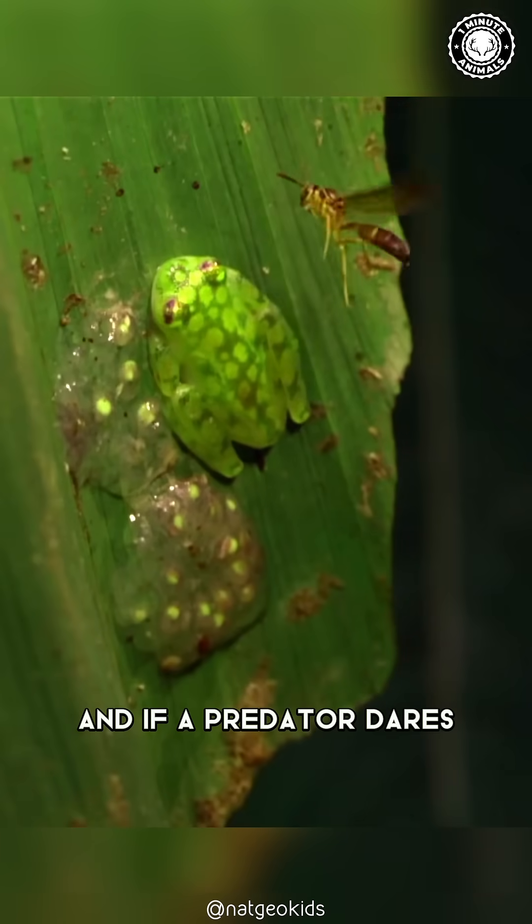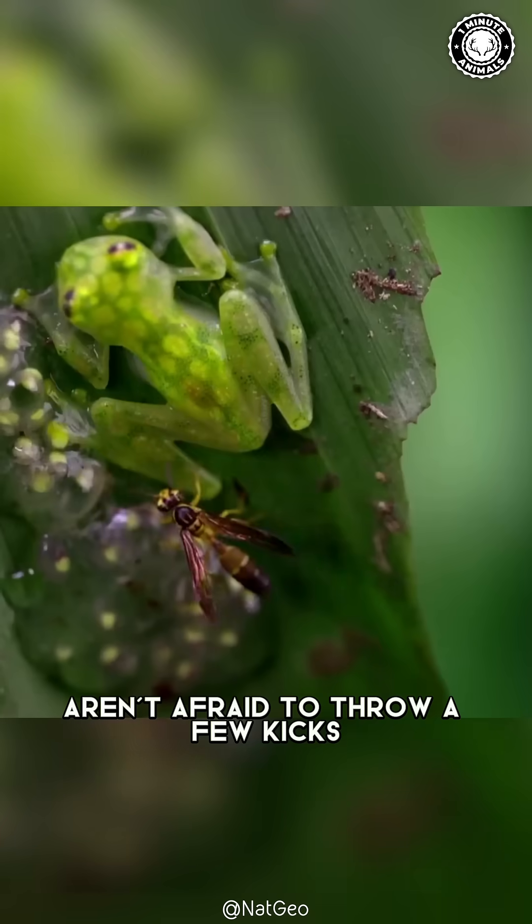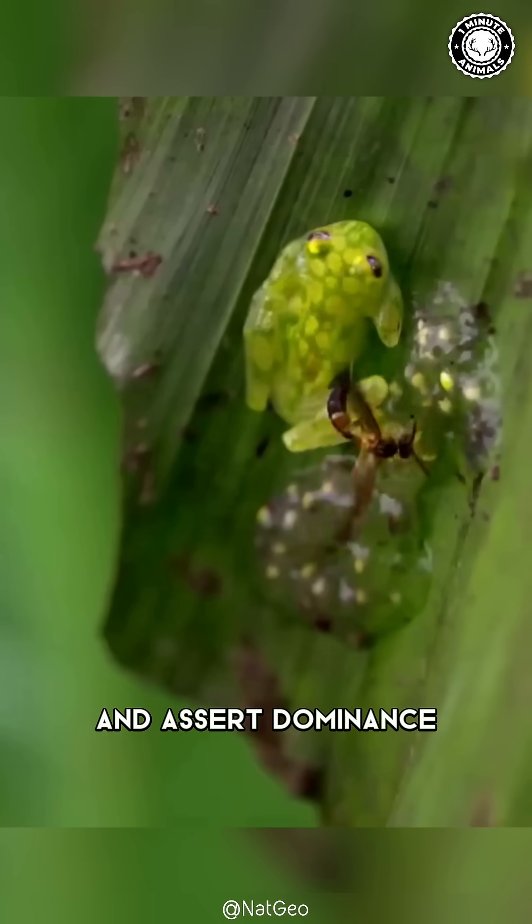And if a predator dares to get too close, watch out! Male glass frogs aren't afraid to throw a few kicks to defend their precious clutch and assert dominance.